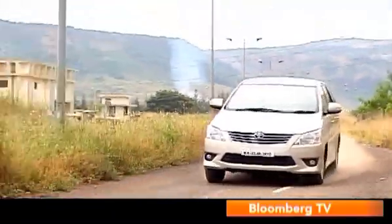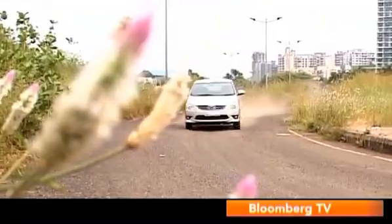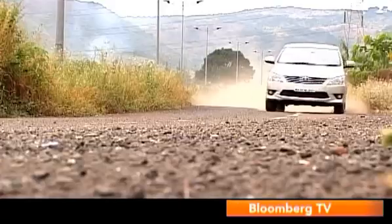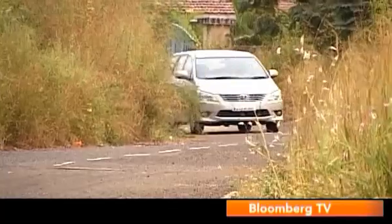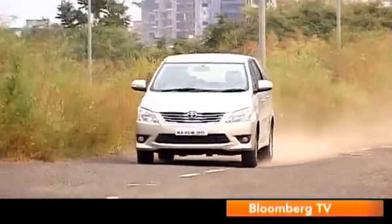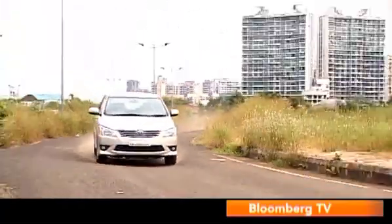There really is no comparison when it comes to dynamics — the Innova is the clear leader. It feels stable, planted, and so much more solidly built, giving you a large sense of security whether taking corners or flat out on the highway. You can push it with a sense of confidence.